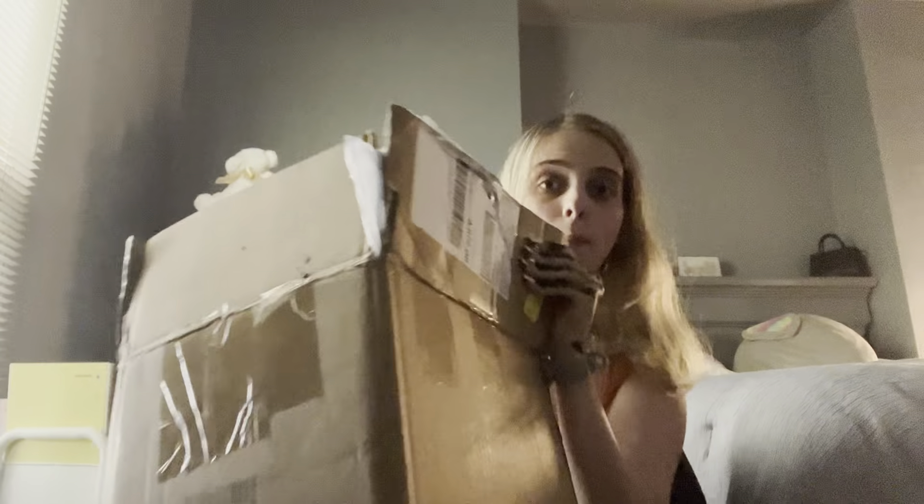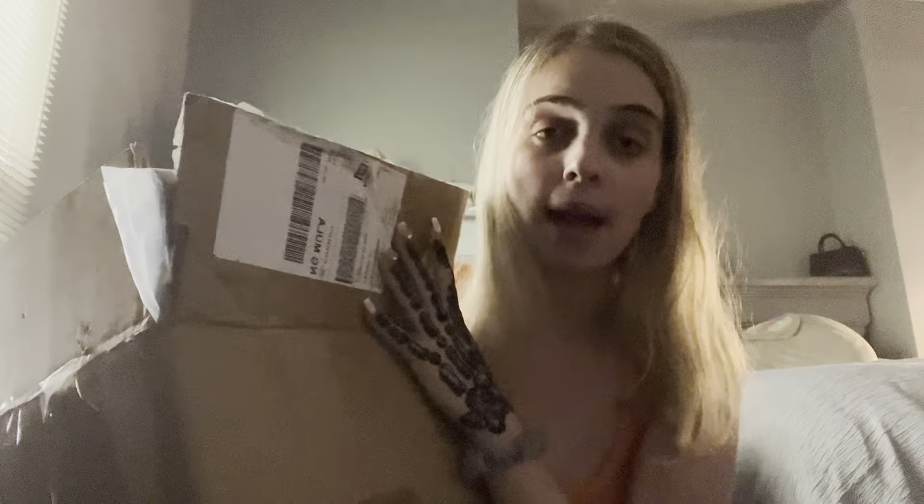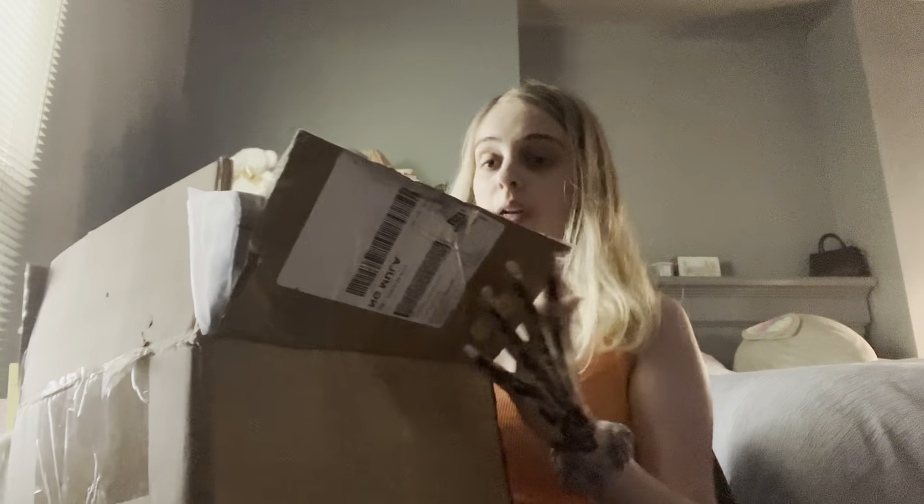Okay y'all, so I got this big old box. I've never had a Shein package come in a box before, but I bought 22 items so it's a lot. I haven't even opened this stuff yet — I don't even know what's in these bags. I don't remember what I got, but I'm about to get started and open it.